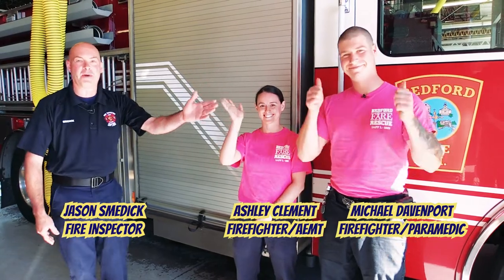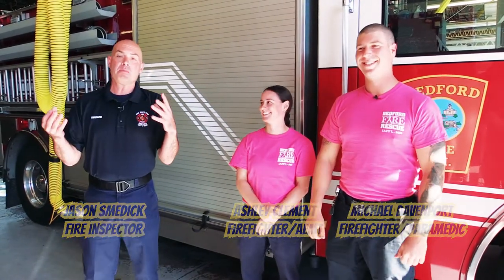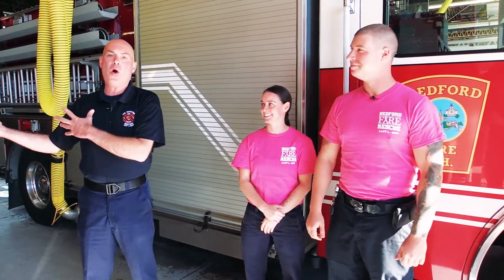Hello boys and girls, my name is Firefighter Jason. I'm here with my friends Firefighter Ashley and Firefighter Mike, and today we are going to bring you into our home where we live and work for long periods of time. We're going to teach you how to do a fire safety scavenger hunt at home, where you guys are going to act as the teachers to the adults at home. Come on in and let's get going.